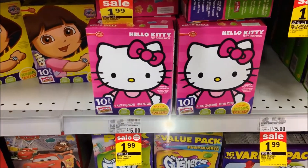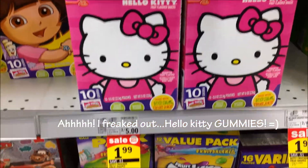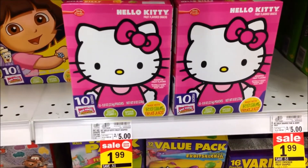I don't have a coupon for these, but look what it is — Hello Kitty gummies! They're on sale for $1.99, so yes, I'm going to grab a box.